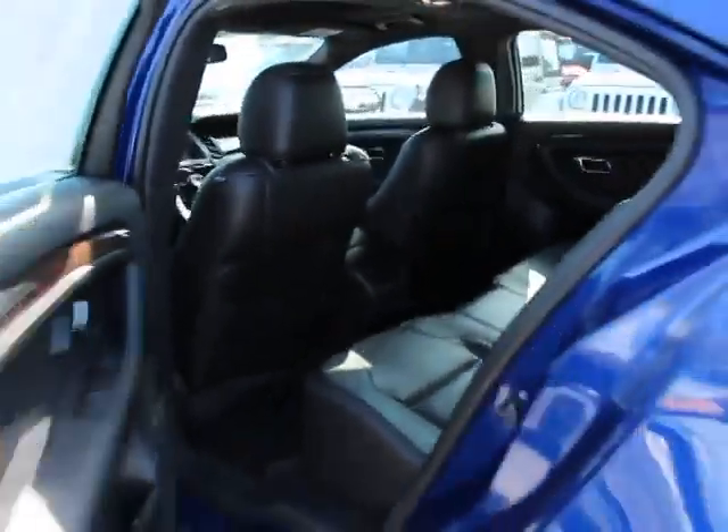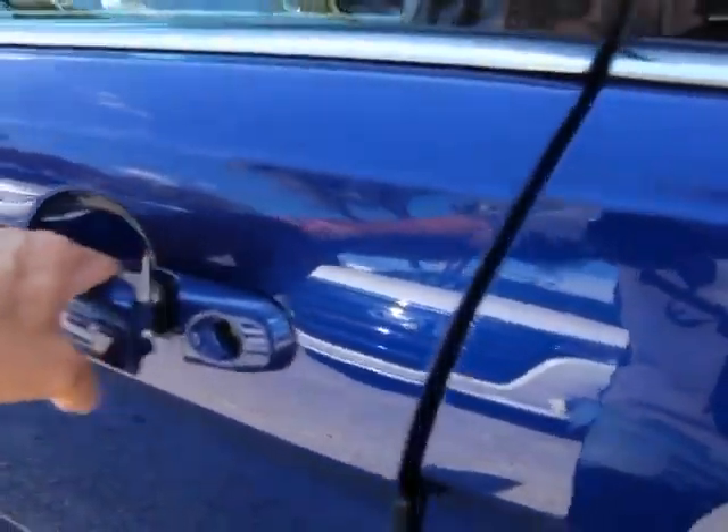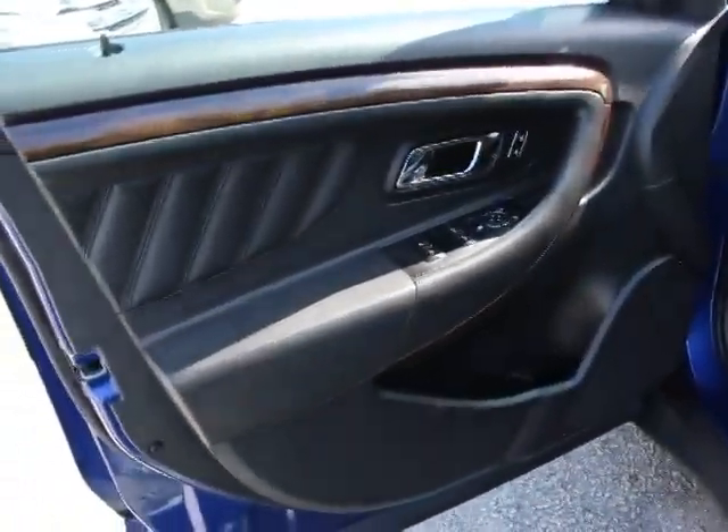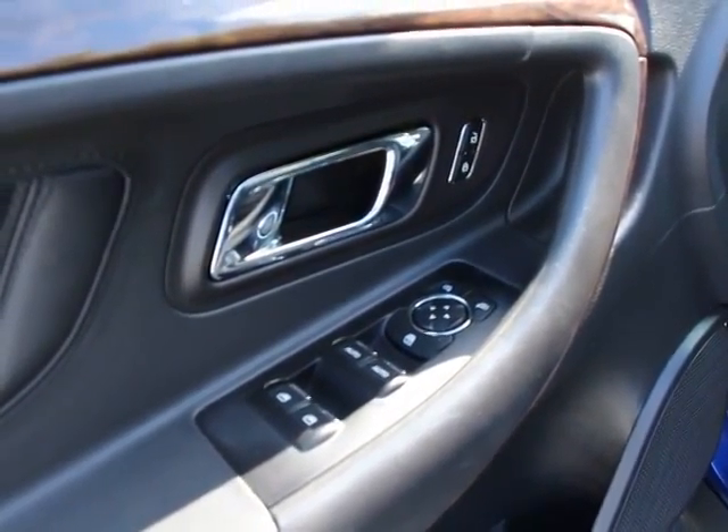Remote keyless entry, panic alarm, power moonroof, HD radio, brake assist, tilt steering wheel, adjustable pedals, speed control. This vehicle is CARFAX certified one owner and qualifies for CARFAX buyback guarantee.